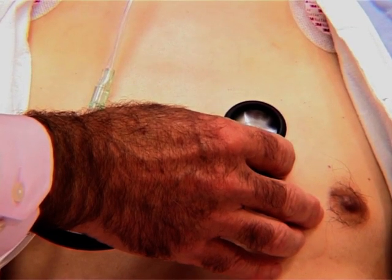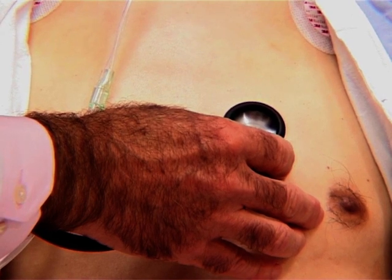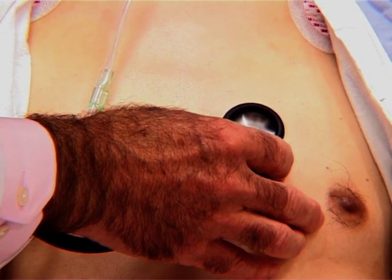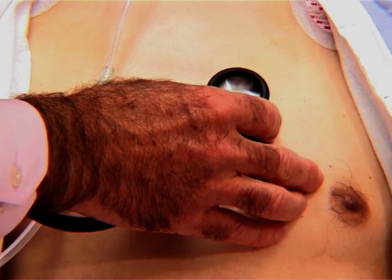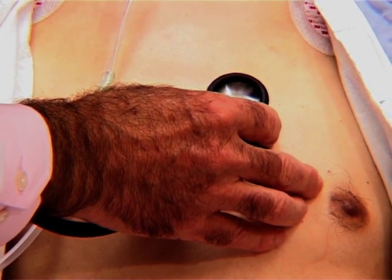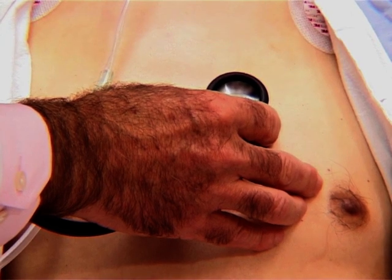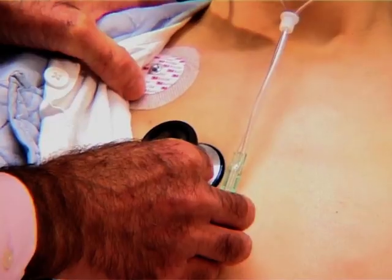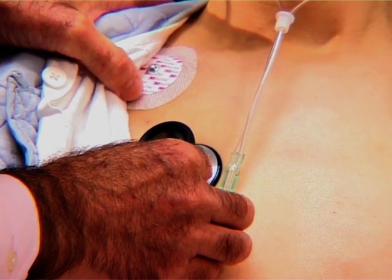Listening to the second heart sound for fixed splitting, the second heart sound is a little bit widely split, and there is some suggestion that it may be almost fixed. There is no separate aortic murmur.